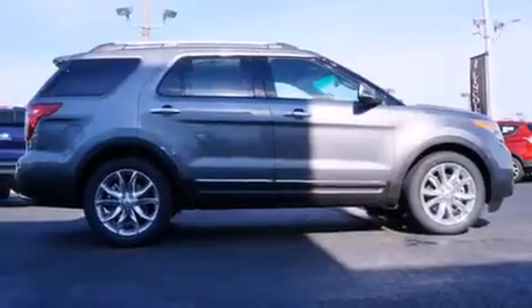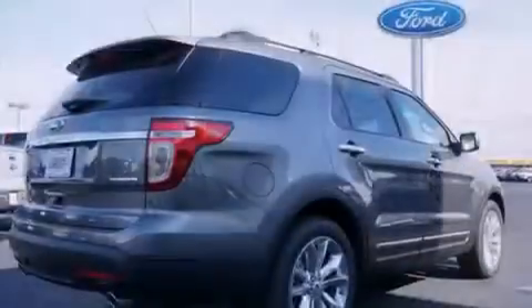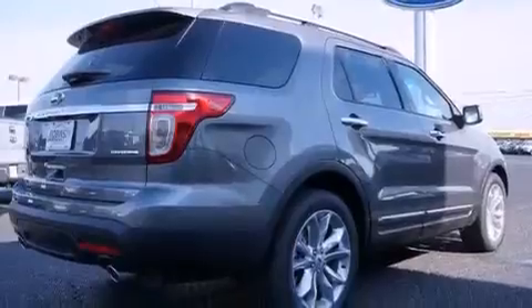Features include dual-power seats, cruise control, steering wheel-mounted controls, 12-volt power outlets, front and rear floor mats, an auto-dimming rearview mirror, and a home-link feature.